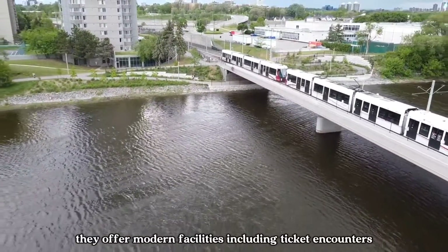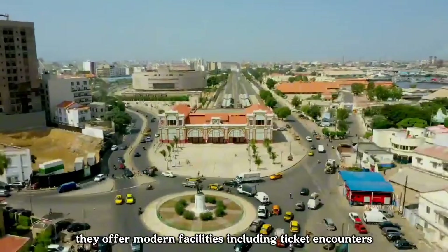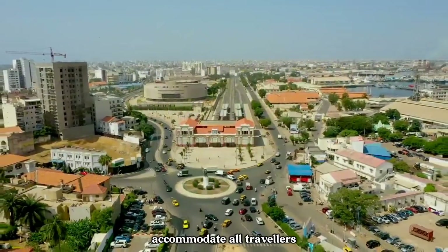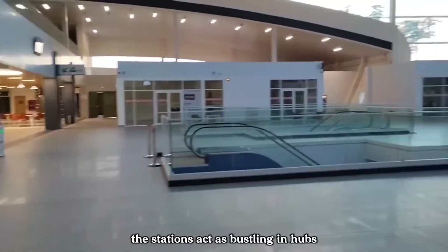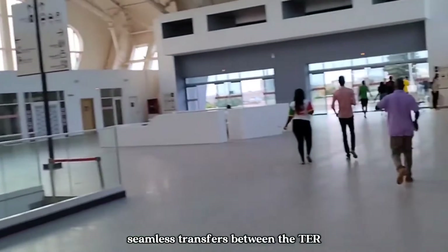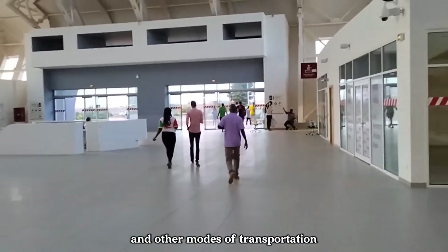Each station along the TER route has been designed with the comfort and convenience of passengers in mind. They offer modern facilities, including ticketing counters, waiting areas and accessibility features to accommodate all travellers. The stations act as bustling hubs, connecting people and facilitating seamless transfers between the TER and other modes of transportation.